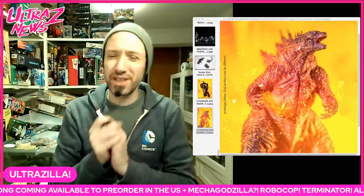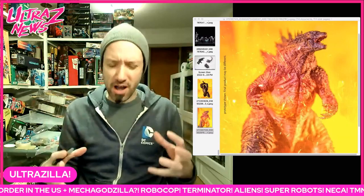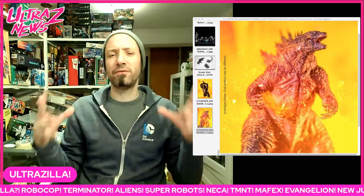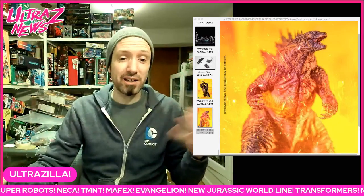What up folks, I'm Ultra Zilla and this is the Ultra Z News Week and Update. Boy do we have a lot to talk about — big chunky week full of interesting news — so let's just get right into it.